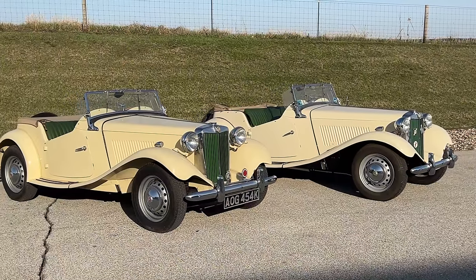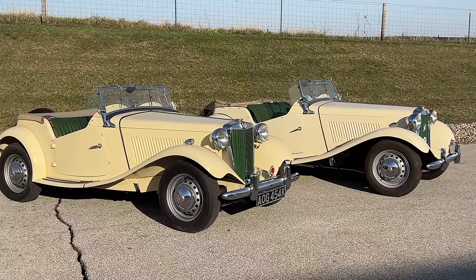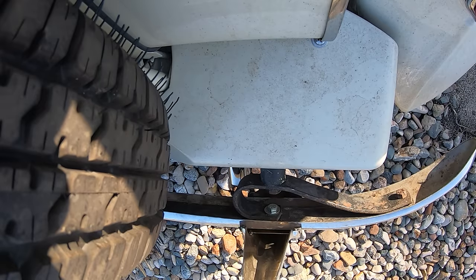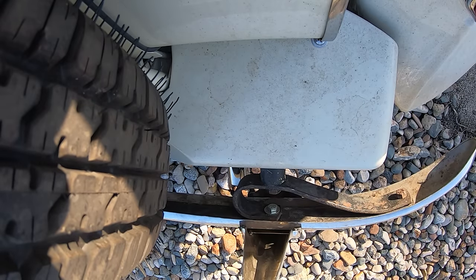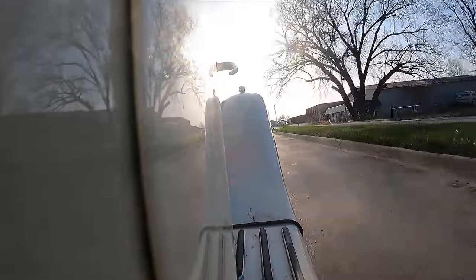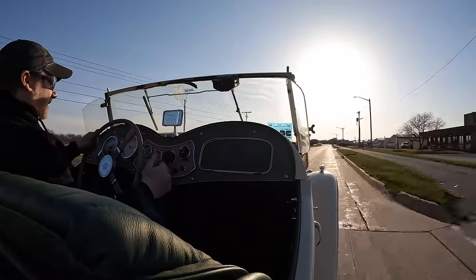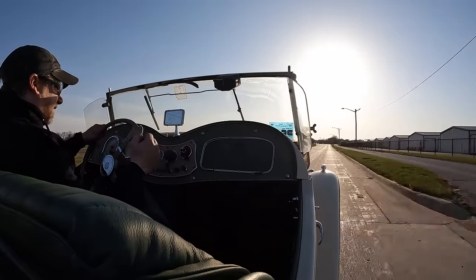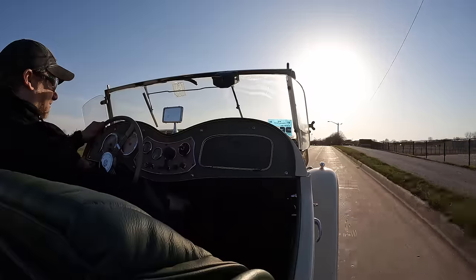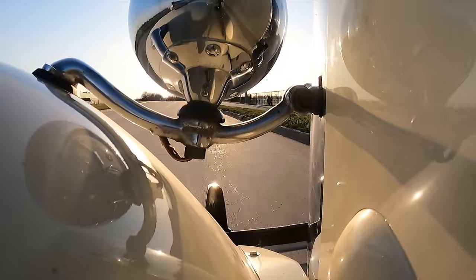So what is it like to drive an MG TD fitted with a five-speed transmission and a couple other modern modifications? Let's hop in and find out. One of the first things you will notice is that this five-speed transmission now has a synchronized first gear, so you don't have to be worried about coming to a complete stop before switching into first gear at a stop sign. This transmission makes this car a lot easier to drive for those who have not driven vintage cars before.